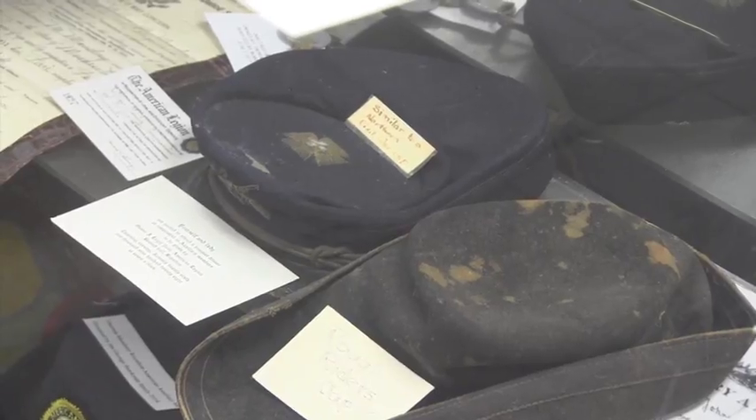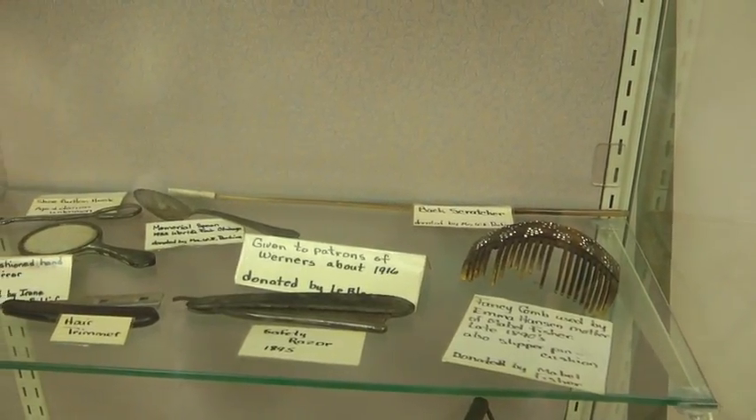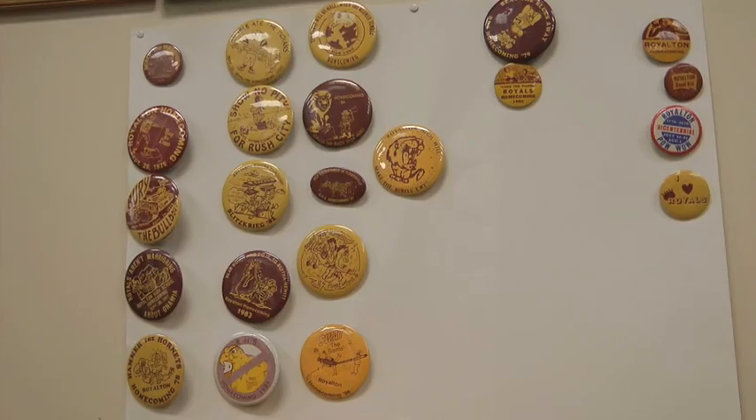From there, Gangle says photos, artifacts, and more began to fly in. All the photographs started coming, the school memorabilia started coming. People — stuff in that showcase is from the hotels we had.